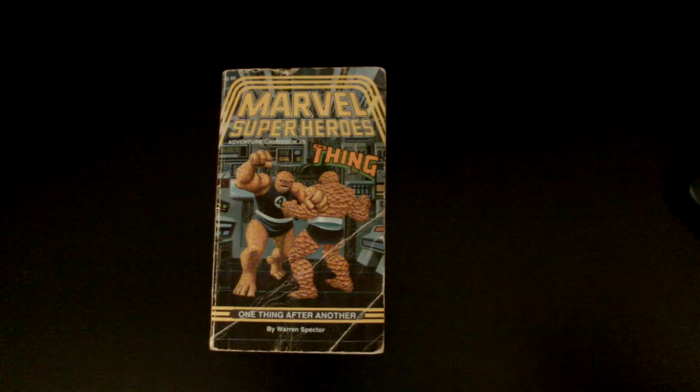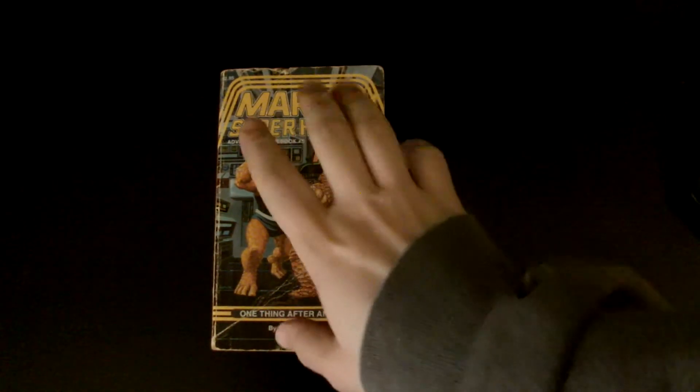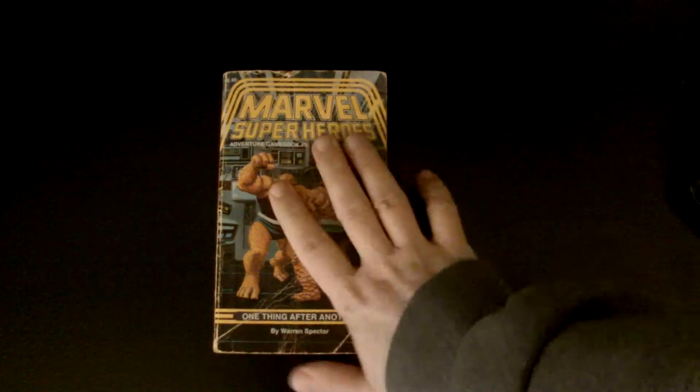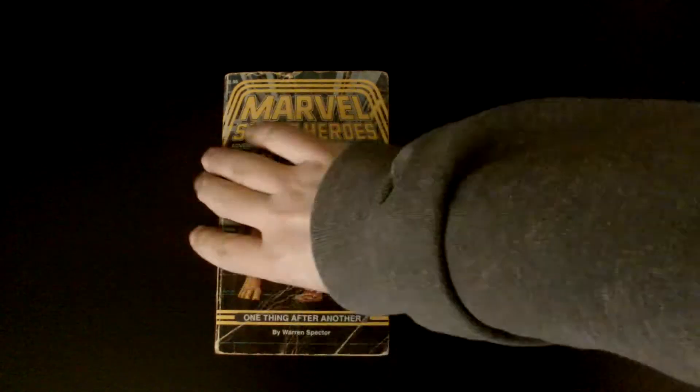Hello, Frugal Force. This is Captain Frugal reporting for duty. If you remember recently, I did a review and a discussion about these Marvel Super Hero Adventure game books and how cool they were. Now I'm going to up it even one more and show you something even more cool.